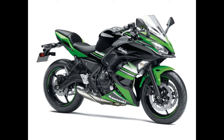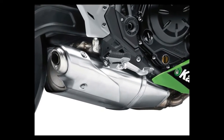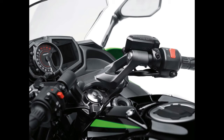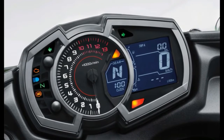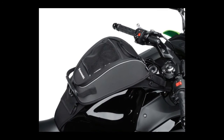The engine remains a 649cc twin, tuned for mid-range performance from 3,000 to 6,000 rpm, with a peak output of 68 hp. Kawasaki claims a 6.8 percent improvement in fuel efficiency, claiming 55 miles per gallon from the new Ninja 650.